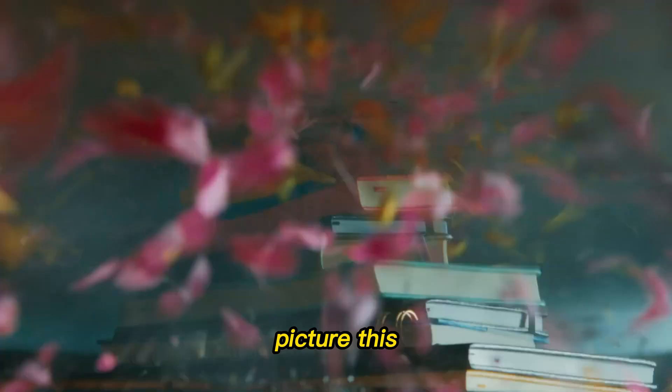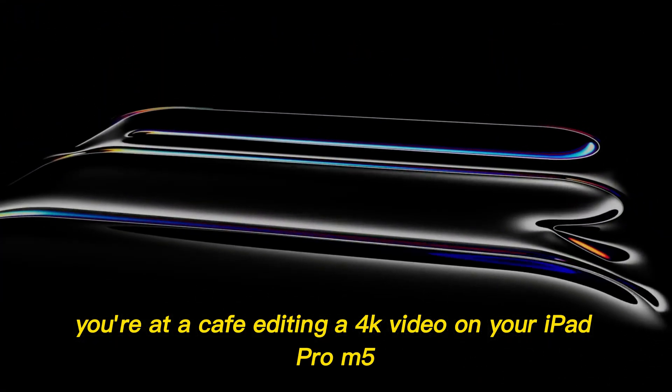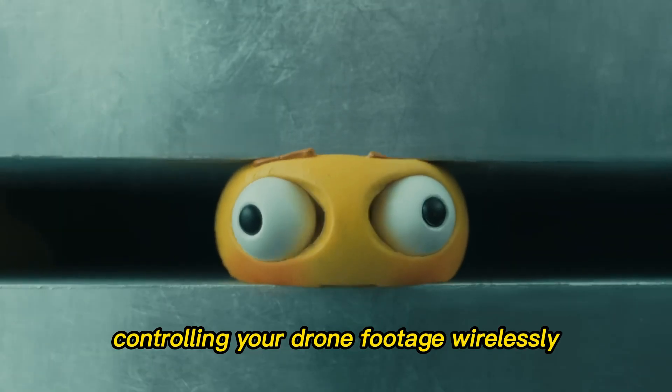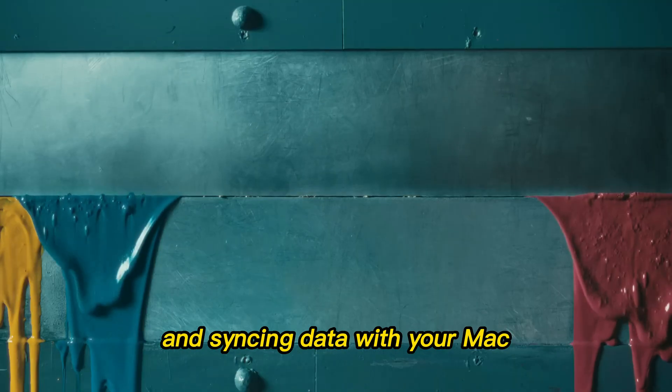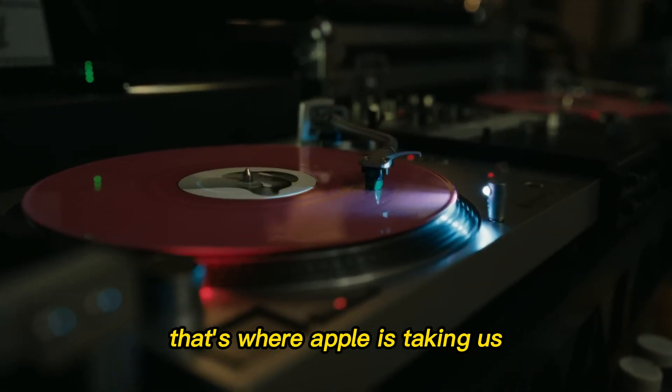Imagine the future. Picture this: you're at a café, editing a 4K video on your iPad Pro M5 using Final Cut, controlling your drone footage wirelessly, and syncing data with your Mac — all in seconds. That's not a dream. That's where Apple is taking us.